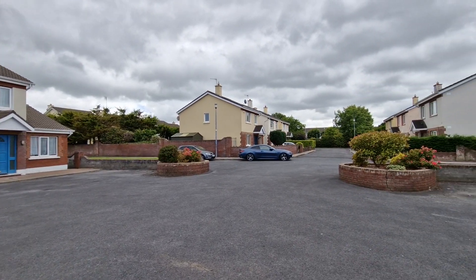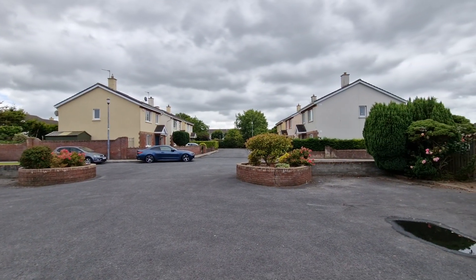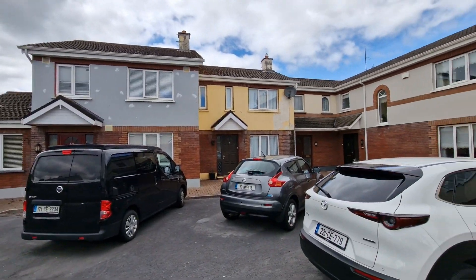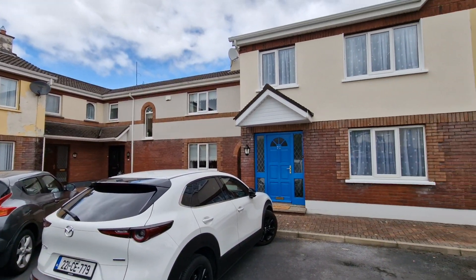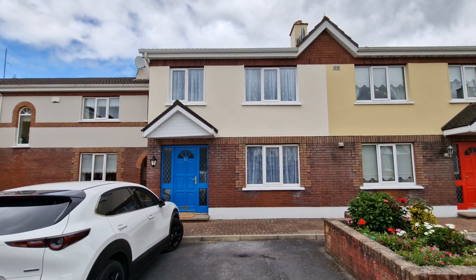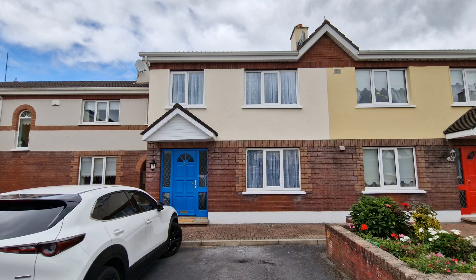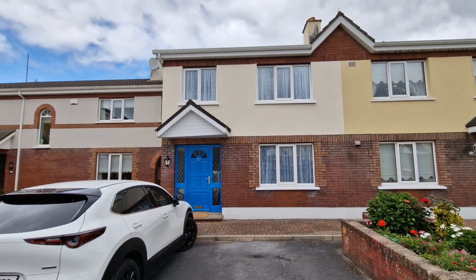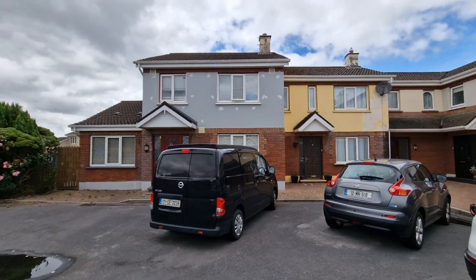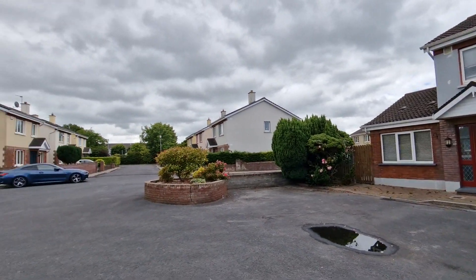Hello and welcome to number 38 Phoenix Court on the Kilrush Road in Ennis, County Clare. We are delighted to present for sale a three-bedroom mid-terraced home set in this courtyard setting, within a short stroll of all the amenities that Ennis town has to offer. The property has ample car parking to the front with an arch on the left-hand side that leads to gated access to the rear gardens.